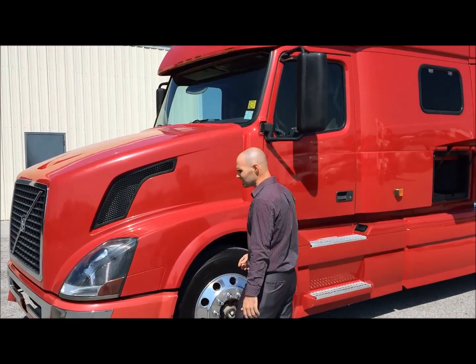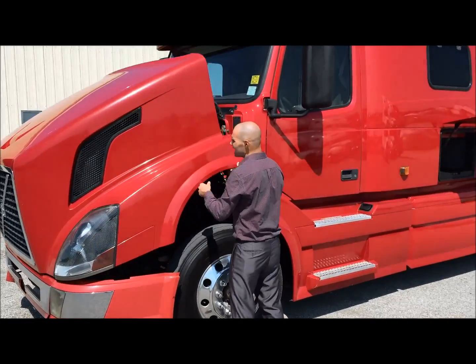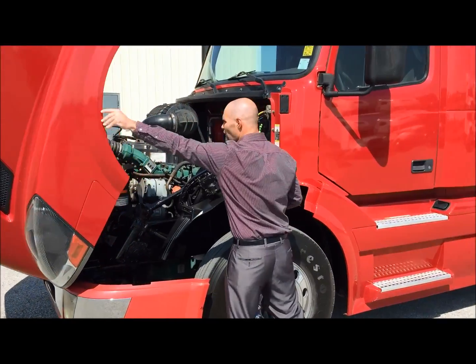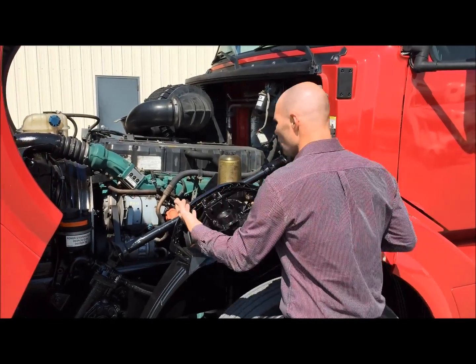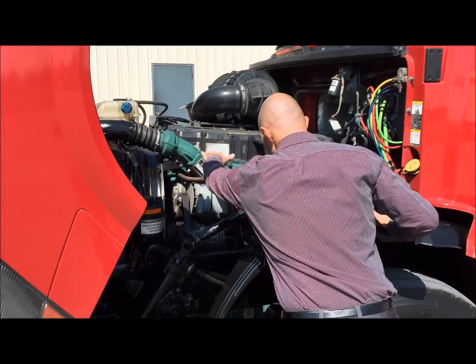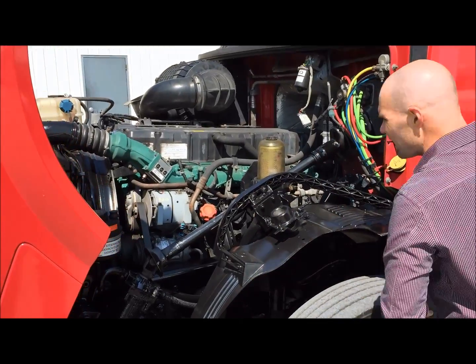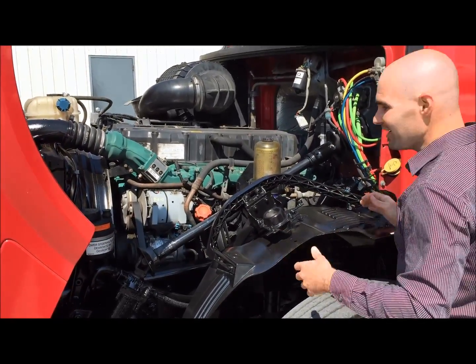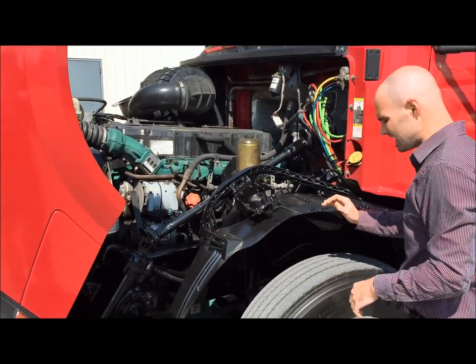This truck was designed with fuel efficiency in mind. You've got an aerodynamic teardrop-shaped headlights. This Volvo is powered by a Volvo VED12 engine pushing 465 horsepower. The cool thing about Volvo engines is they actually have the drop-down design. If you're ever in a front-end collision, they're designed to break away and go under you instead of through you, which is good. And with it being dropped down, it also saves on fuel efficiency as well.